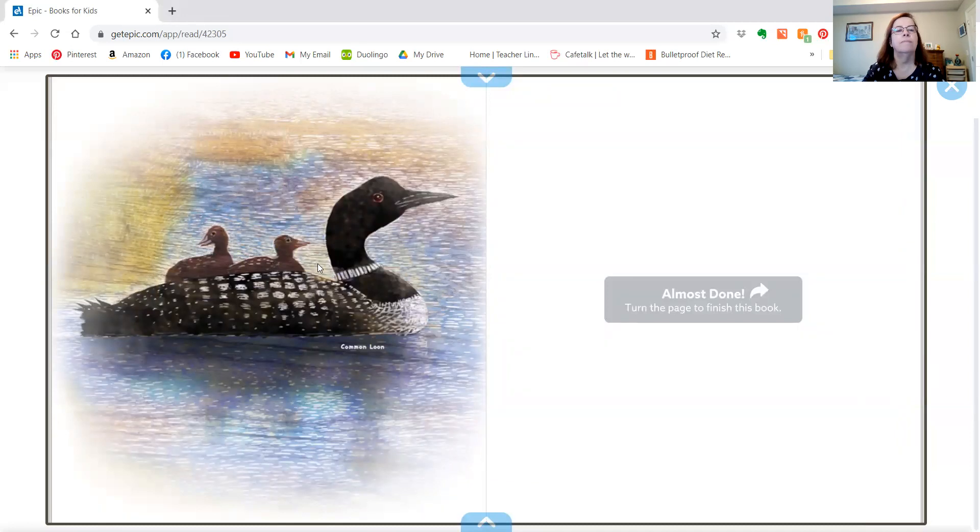Look, she has her babies right on top of her. There are lots of different kinds of birds and lots of different kinds of nests. Have you seen any nests in your neighborhood?